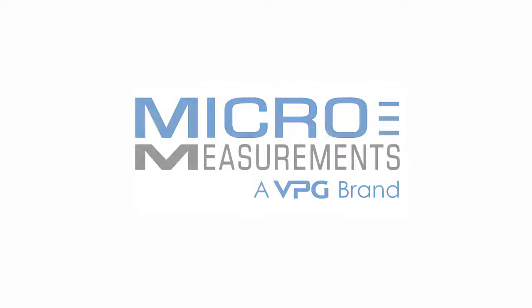Gator Motorsports appreciates micromeasurement's current support and looks forward to continued partnership.